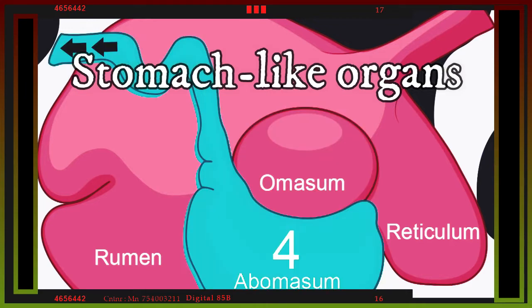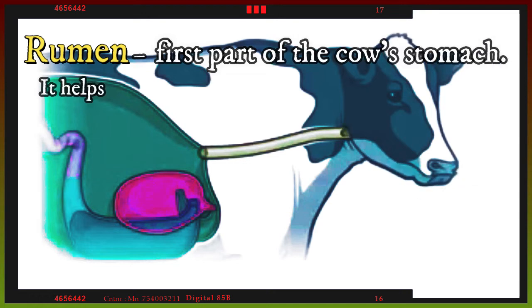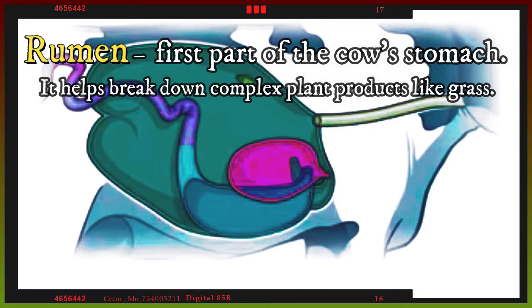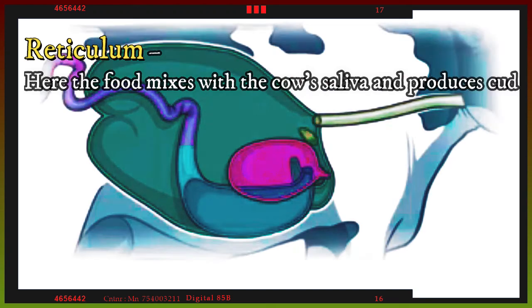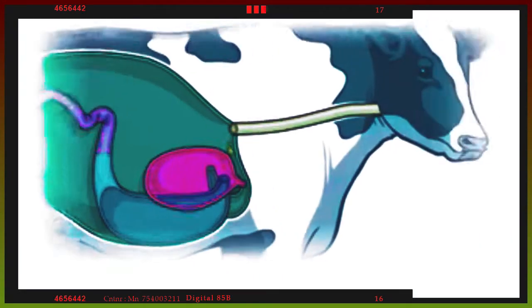What happens when the cow eats grass? The first compartment is the rumen. This is the first part of the cow's stomach and it helps break down complex plant products like grass. The second is the reticulum, where the food mixes with the cow's saliva and produces cud. Cows burp up the cud into their mouths and chew it to help break it down more.